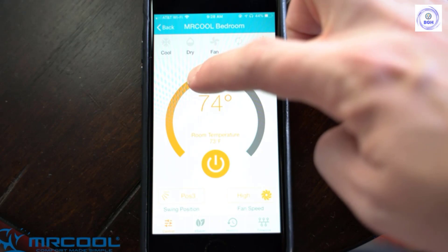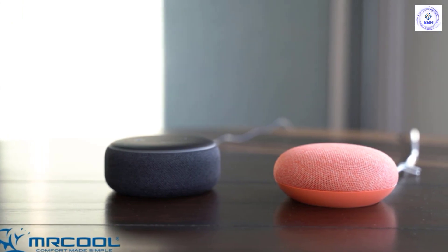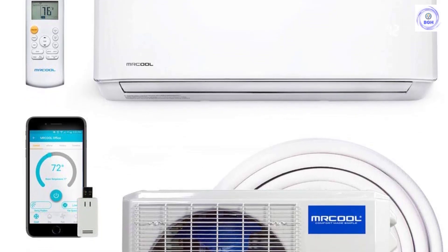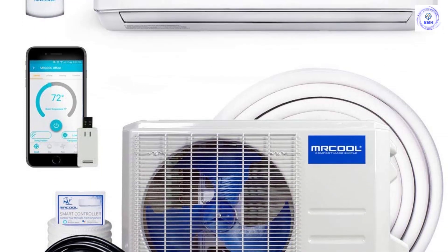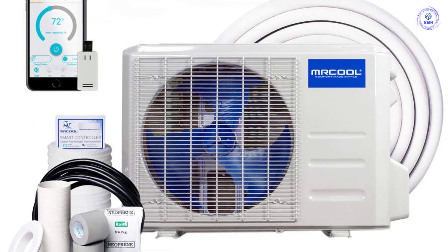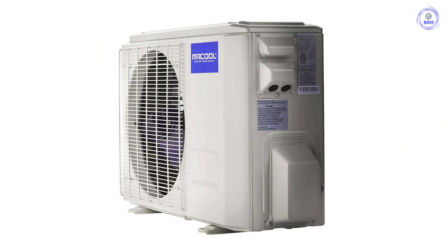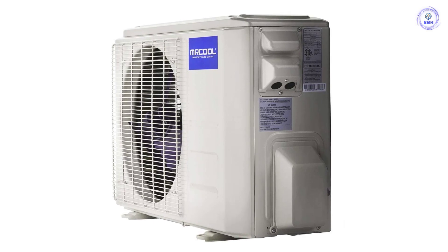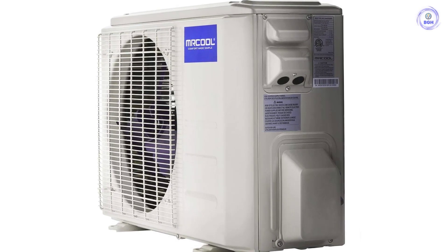Introducing the MRCOOL DIY 3rd Gen 36K BTU 16-SEER ductless mini-split heat pump — engineered to make setup not only quick and easy, but flexible enough to be installed virtually anywhere without requiring specialized tools or expensive equipment. The 36,000 BTU unit is 16-SEER and designed to heat and cool a single 1,500-square-foot room efficiently. The Smart HVAC app is compatible with Alexa and Google Assistant. You can also control your DIY unit anywhere with your Apple or Android smart device with an internet connection.